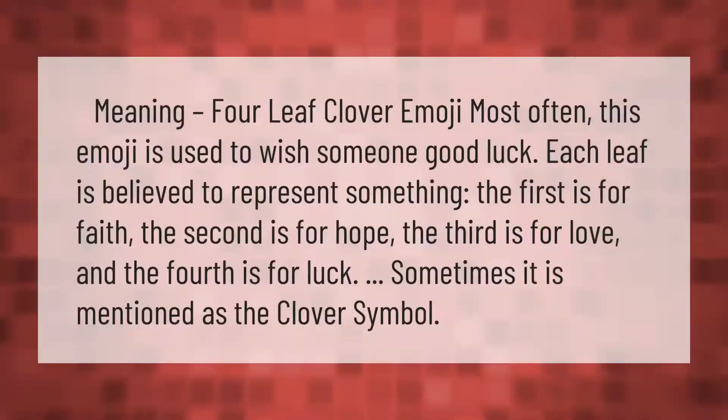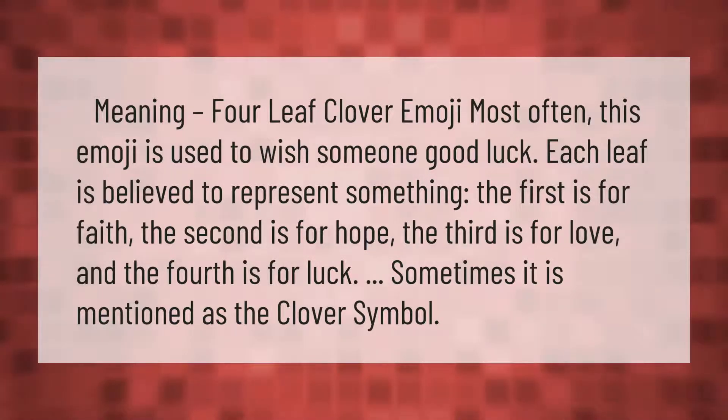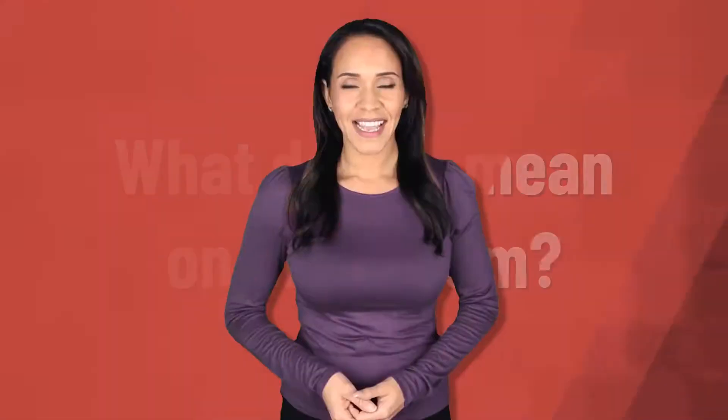Four-leaf clover emoji meaning: most often this emoji is used to wish someone good luck. Each leaf is believed to represent something — the first is for faith, the second is for hope, the third is for love, and the fourth is for luck. Sometimes it is mentioned as the clover symbol.